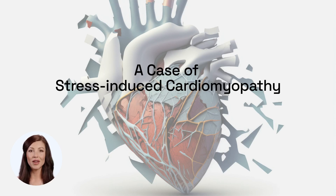Welcome to this case study on stress-induced cardiomyopathy. I am Dr. Emily Watson and this case is brought to you by ICU Reach. Let's get started.